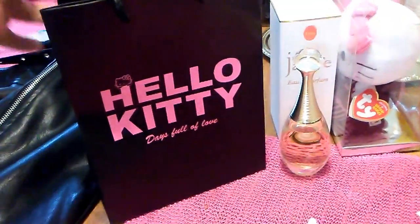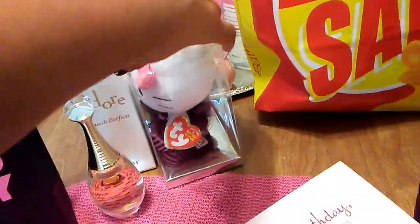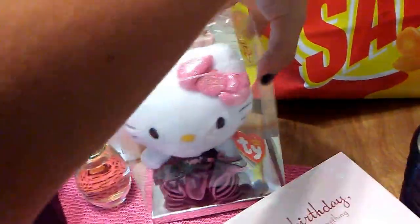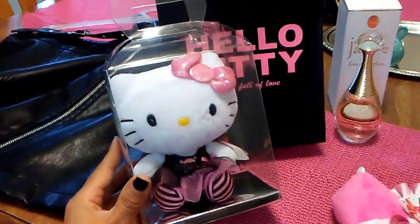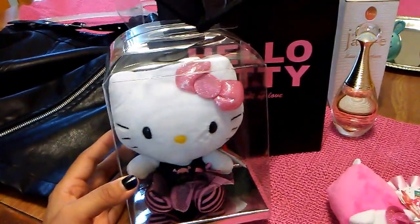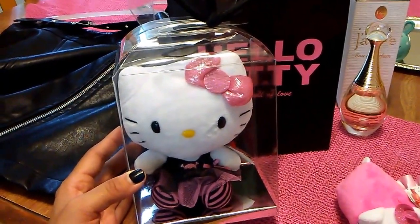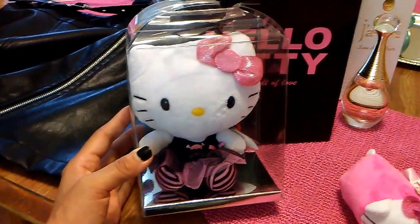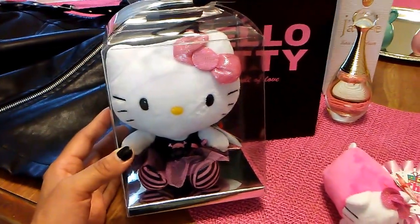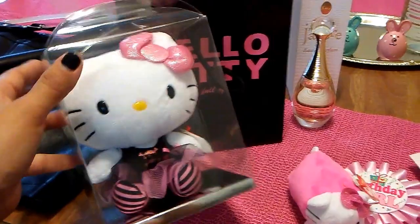My birthday would not be complete unless I had Hello Kitty, and here she is — she is a rocker Hello Kitty and I totally love her look. She is wearing my colors. Pink and black are my absolute favorite colors. I love that she has the pink glittery bow and she has the skull on her little shirt and the pink and white striped tights. I am not going to be taking her out of the packaging, but I just think she is so cute.